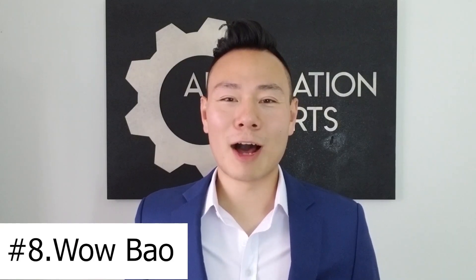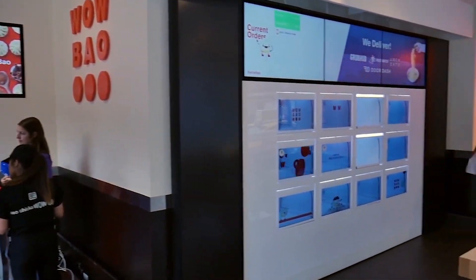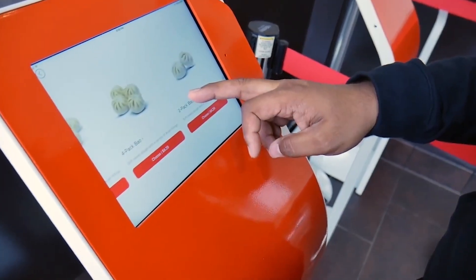Number 8 is Waobao. Waobao was Brightloom's first partner and they have built their restaurant on Brightloom's platform of technology.